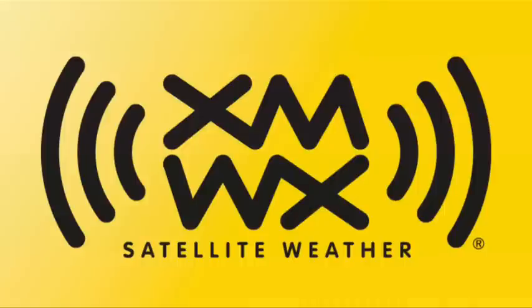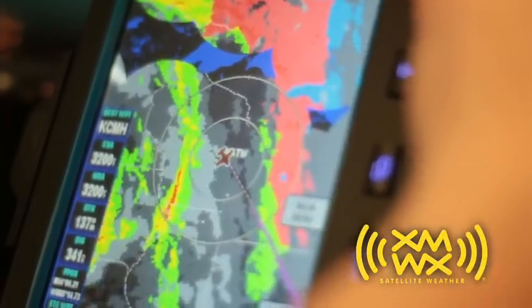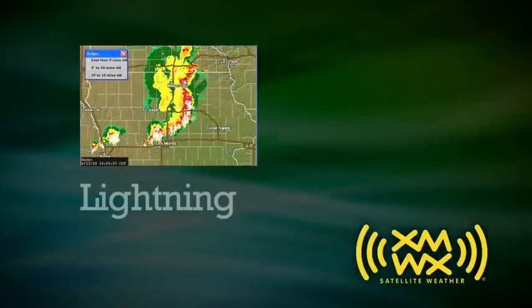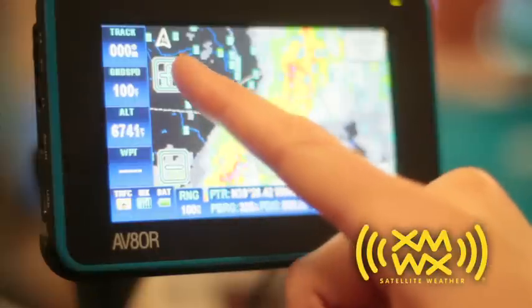XMWX Satellite Weather provides easy-to-use graphical weather data directly to your cockpit. High-resolution NEXRAD radar, winds aloft, lightning, METARs, and TAFs are right at your fingertips.